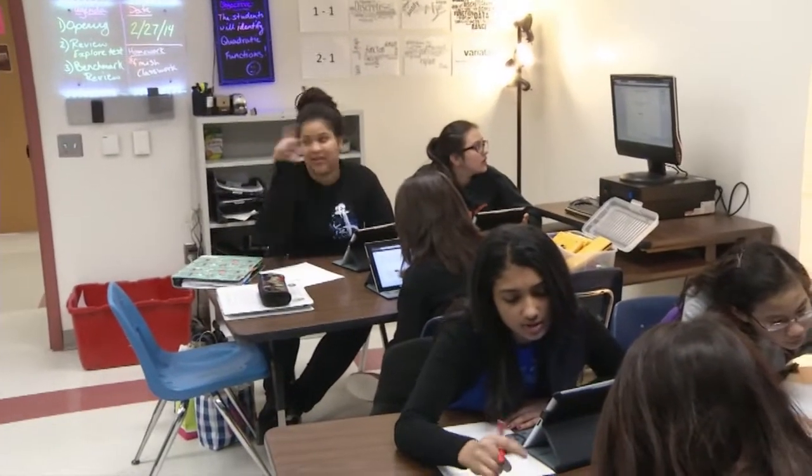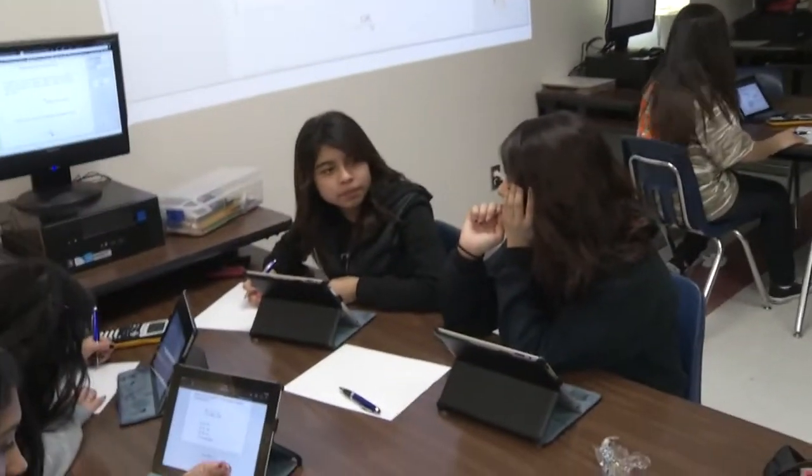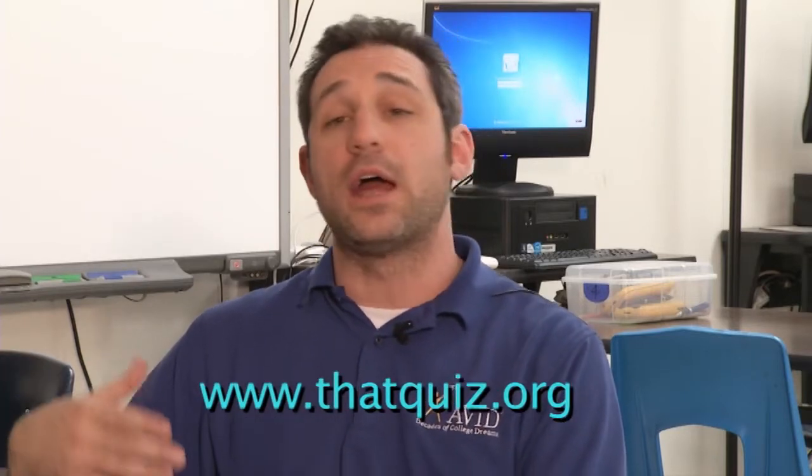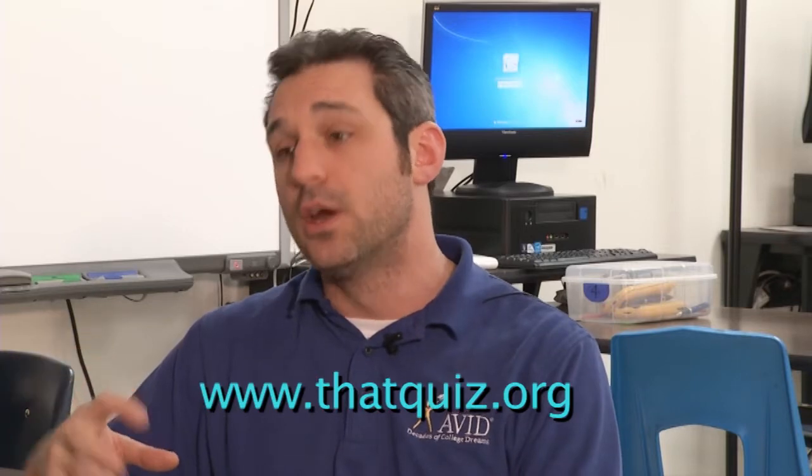Today, what you actually saw was a lot of review for the benchmark that they're taking next week — all the concepts and ideas they've learned since the beginning of the school year till now. We use a website by teachers for teachers called thatquiz.org, and it works seamlessly with the iPad. That system grades it for the students immediately, and for me also, so the students know exactly how they did the second they finish. Response to intervention, or RTI, can happen right there on the fly to correct issues, not four or five days later as in a traditional class.